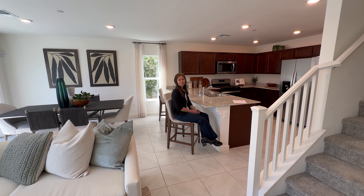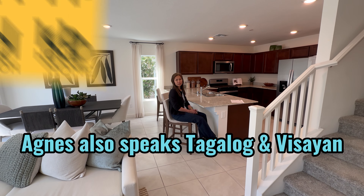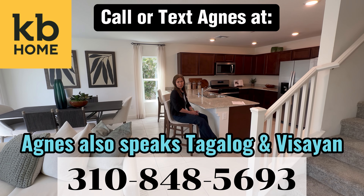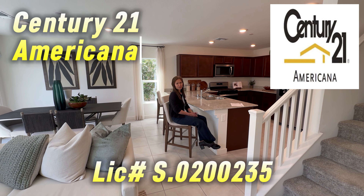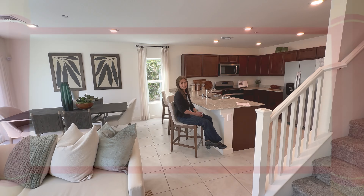And this concludes our tour of the 1590 plan. If you are interested in owning one of the KB Homes, don't forget to call me at 310-848-5693. The price of this house starts at $424,990. Thank you for watching.